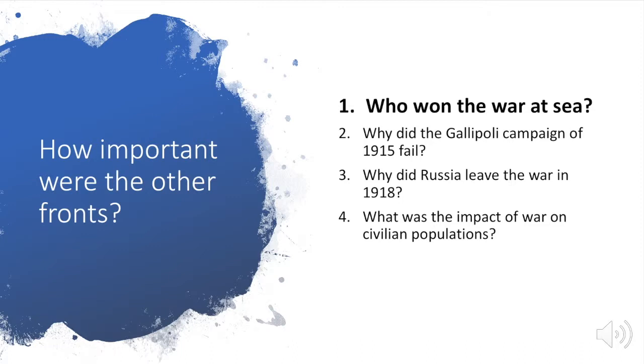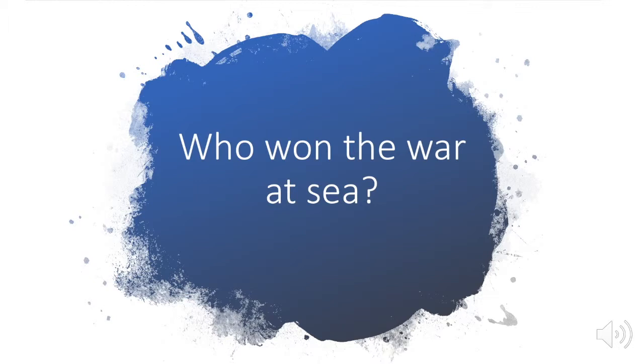As we continue our look at World War I, we have to think about how important some of the other fronts in the war were. There are four parts to this topic, and this video is going to deal with the first part: who won the war at sea.